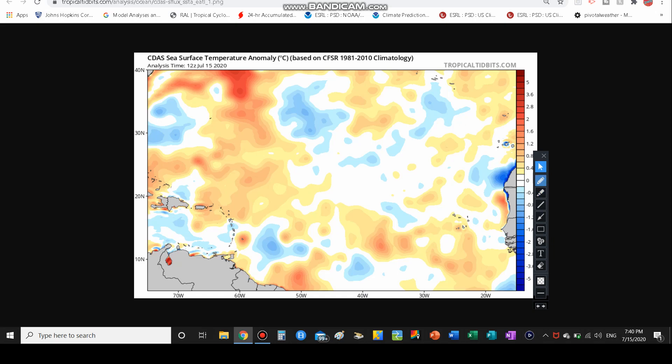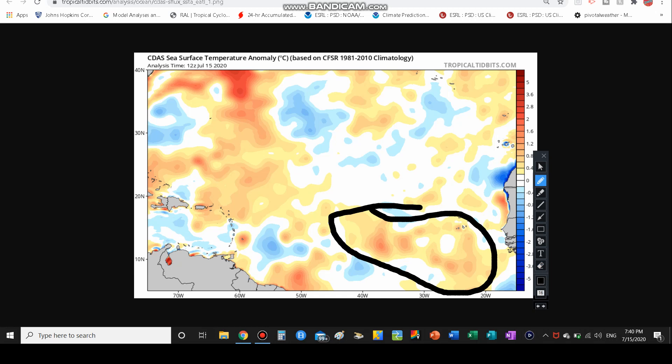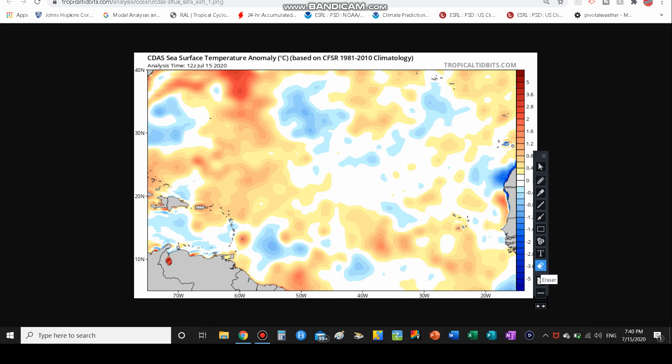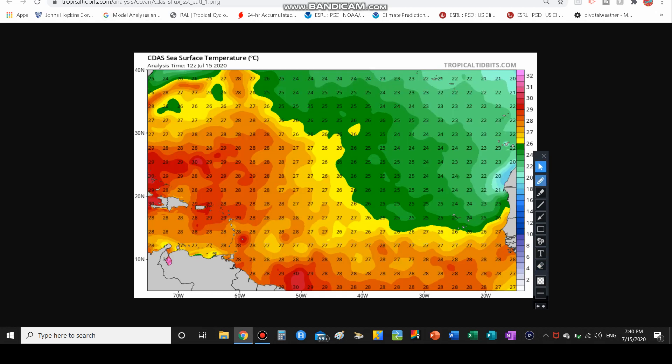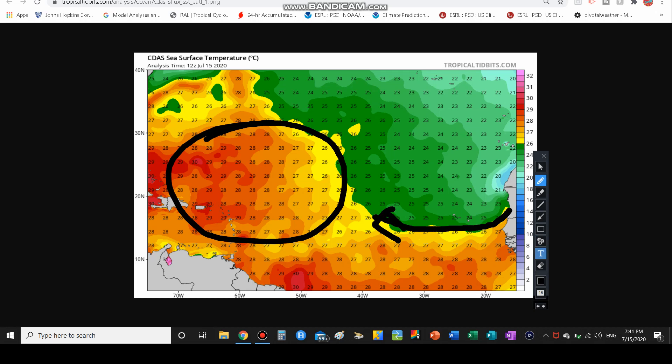Our sea surface temperature anomalies are definitely above average in this region — mostly orange, but there are some areas of white and a little bit of blue as well. Overall we're slightly above average in terms of ocean water temperature, which is obviously positive for development. Our ocean temperatures are really ramping up — we're starting to get close to 80°F now off the coast of Africa; we were in the mid-70s not too long ago. If the storm goes south enough it can stay in those 80-degree waters.